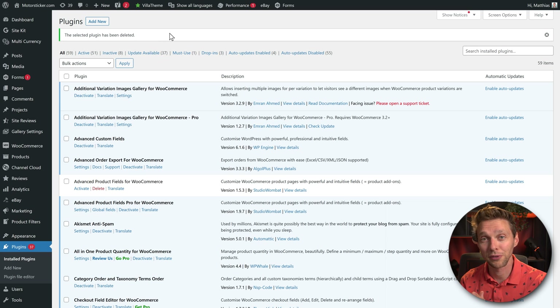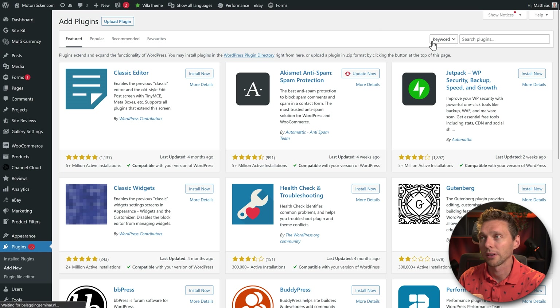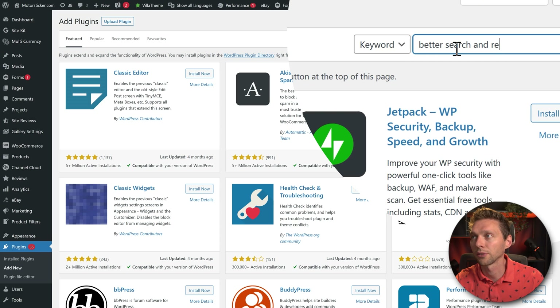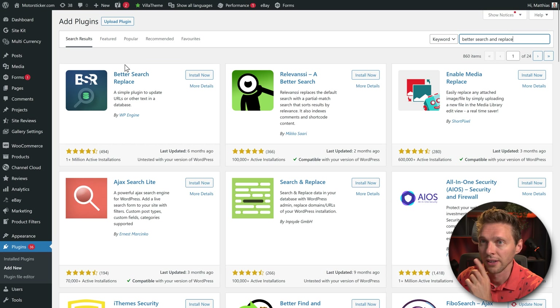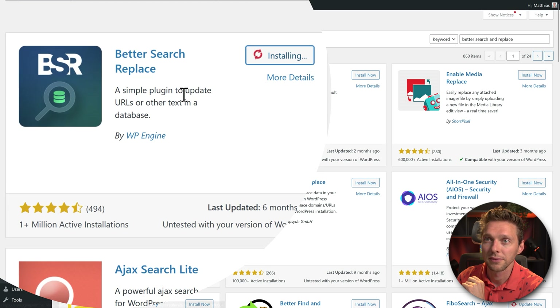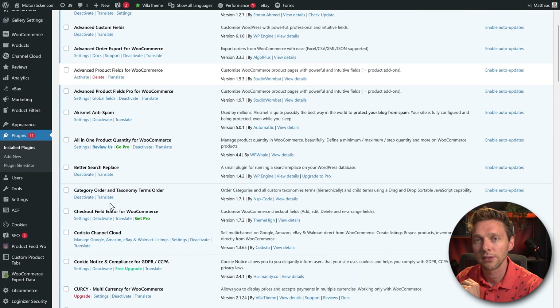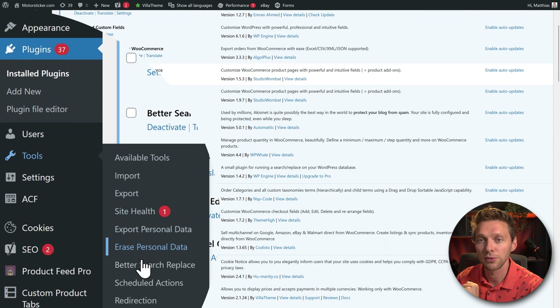If your website now works perfectly, great — but if you still have problems, we're going to fix them now. Go to Plugins > Add New and search for 'Better Search and Replace.' Install Better Search and Replace by WP Engine and press Activate. Then scroll down, go to Tools > Better Search and Replace, and click on it. This is a very powerful tool to change things inside your database — be very careful, as you can also destroy your entire website.